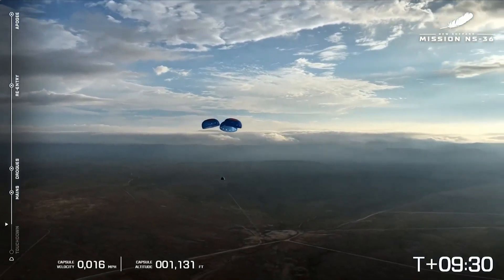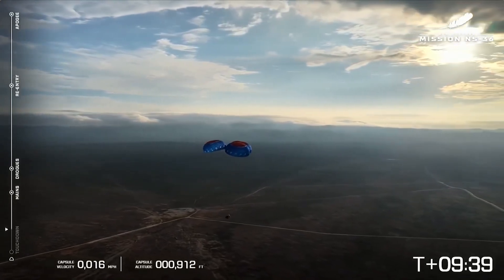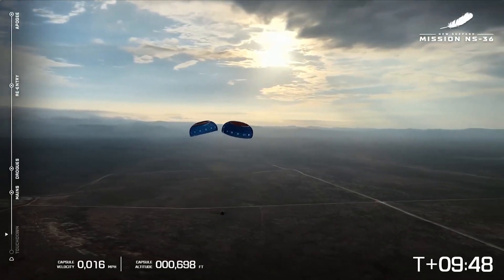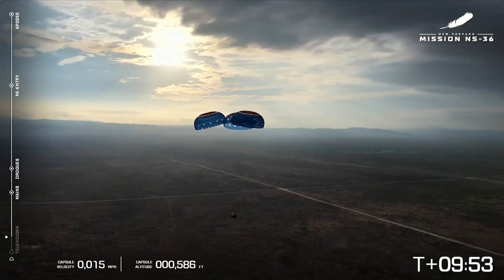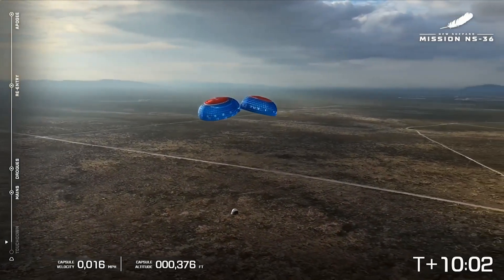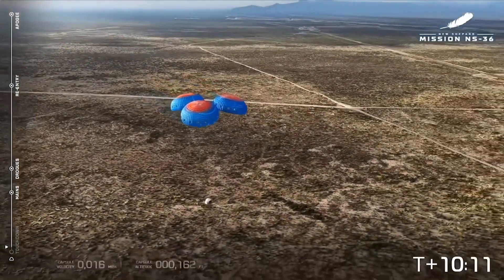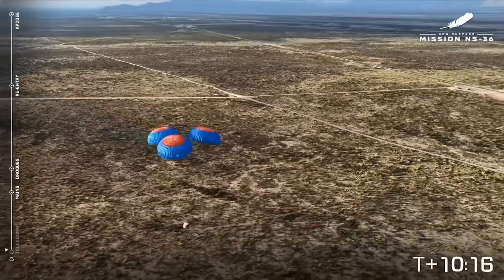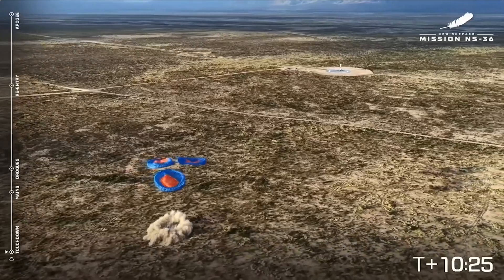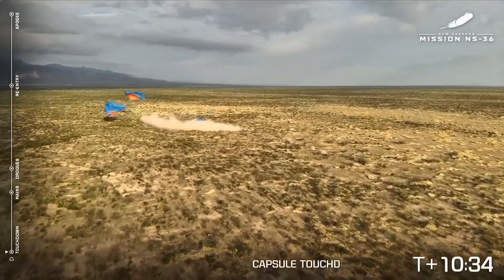Just about to reach 1,000 feet. Look how green that West Texas desert is — it must have been raining there recently. Nine and a half minutes into flight. Wow. That looks like a new cover photo to me. Beautiful. So pretty. What a day to fly. Getting a little audio from our astronauts. Touchdown — approaching retro thrust. Touchdown. Capsule touchdown. We have touchdown. Welcome back, Space Nomads. Auto-safing start. Welcome home, NS-36. Always incredible to see — great, easy touchdown for our New Shepard crew capsule.